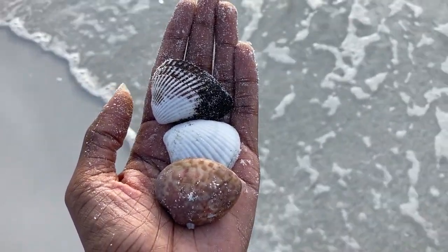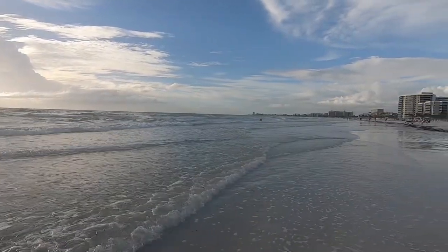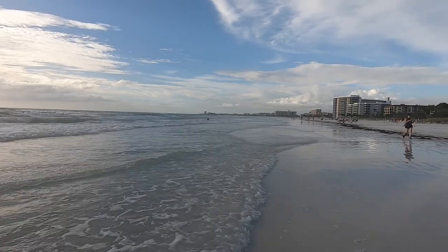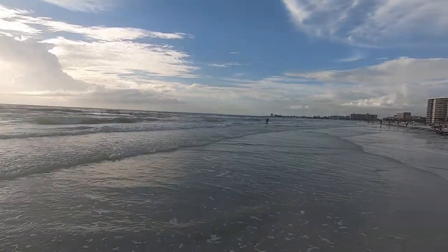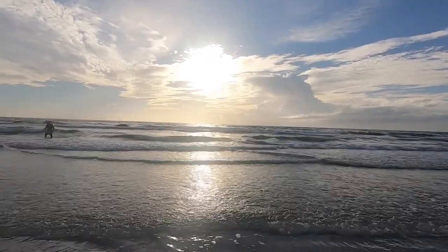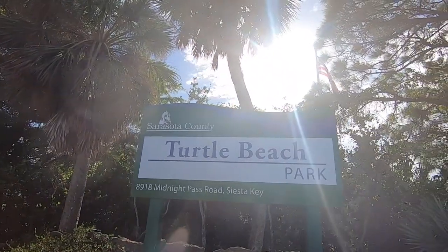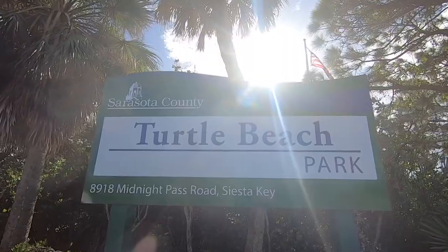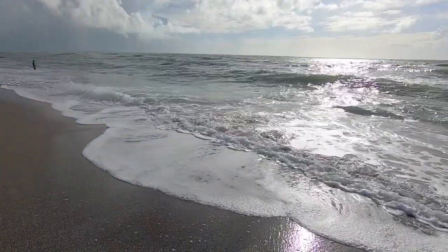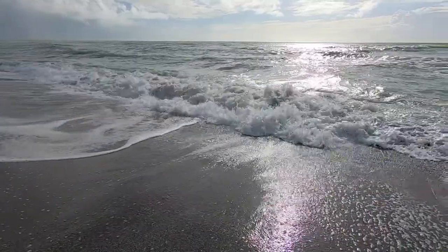Thanks so much for joining us on this walk and getting off the couch with us. If you found this video helpful, please hit the thumbs up button. Leave us your thoughts too about Point of Rocks, Crescent Beach, or Siesta Beach — we love to hear your opinions and experiences. Next video, we'd love for you to join us at Turtle Beach, also here in Siesta Key. We're going to walk the beach, check out the amenities, the surroundings of Turtle Beach, and even get to see manatees.